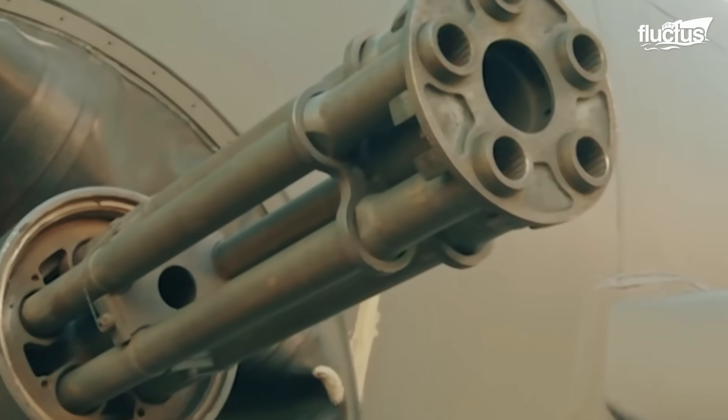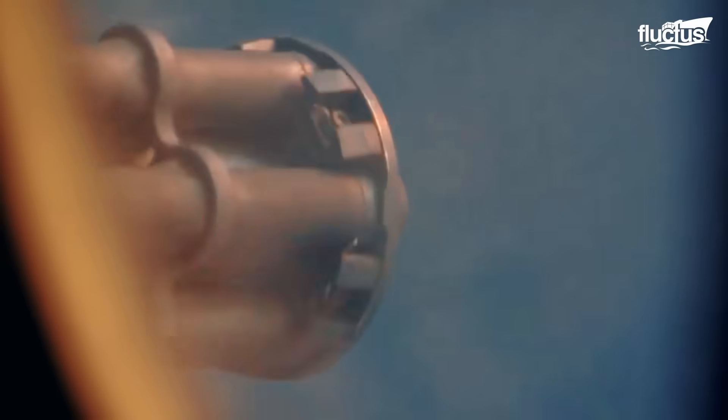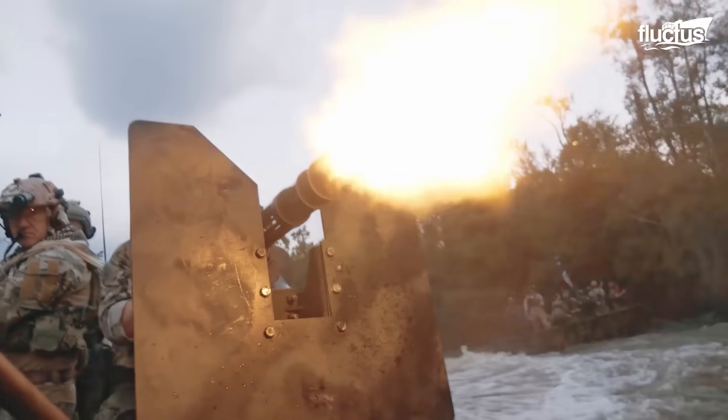Gatling guns were first introduced in warfare during the American Civil War. This gun was designed by Richard Jordan Gatling and served by Union forces at the Siege of Petersburg in 1864.